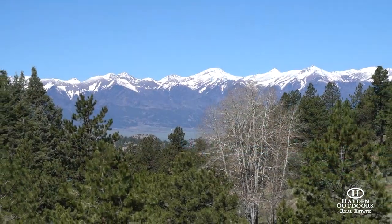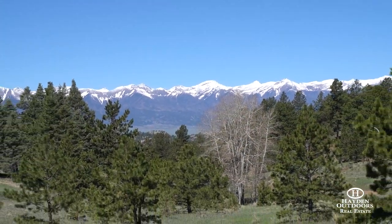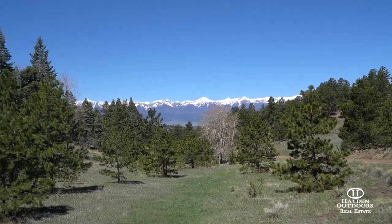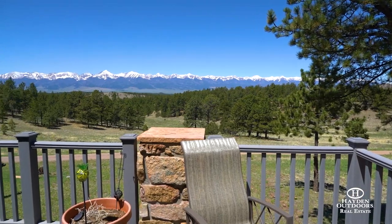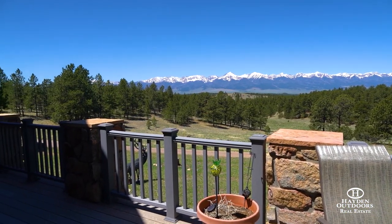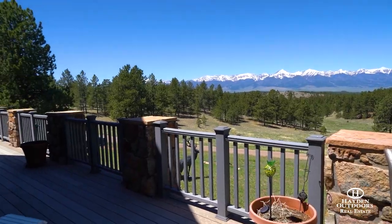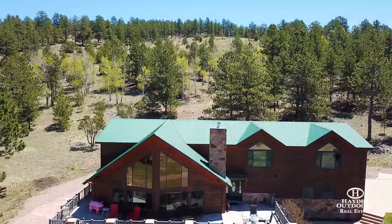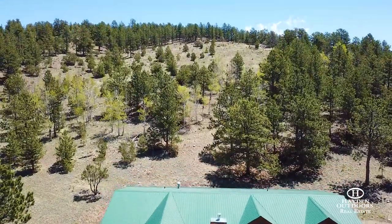You will never be without power, as this home is equipped with a new 20-kilowatt Generac generator with a separate buried propane tank installed for those occasional power outages. From the main level of the home, you will walk out onto a 1,300-square-foot Trex deck that overlooks spectacular views of the Sangre de Cristo mountains. You will get the same sweeping views from all the west-facing windows.